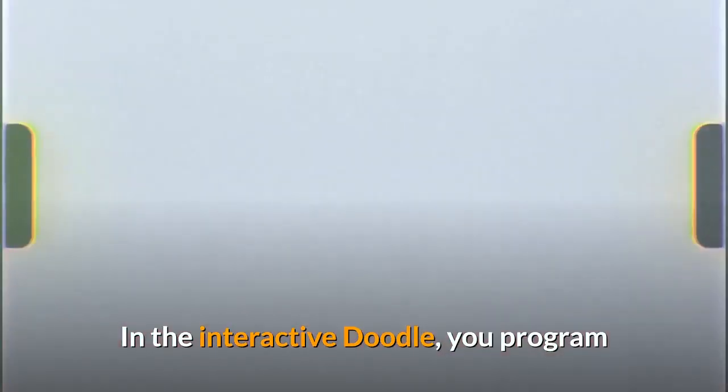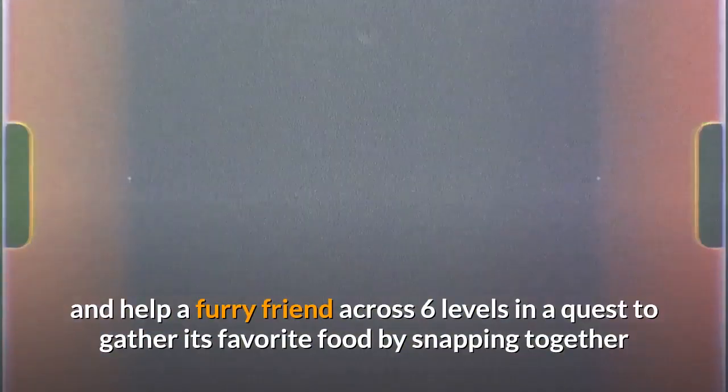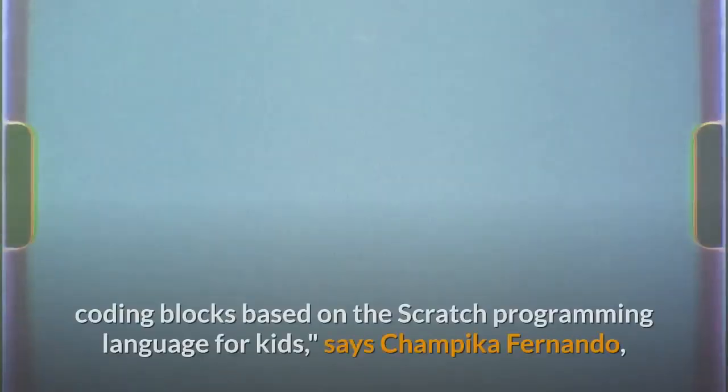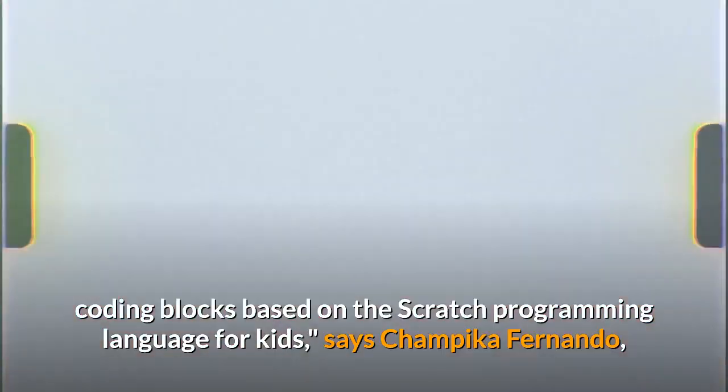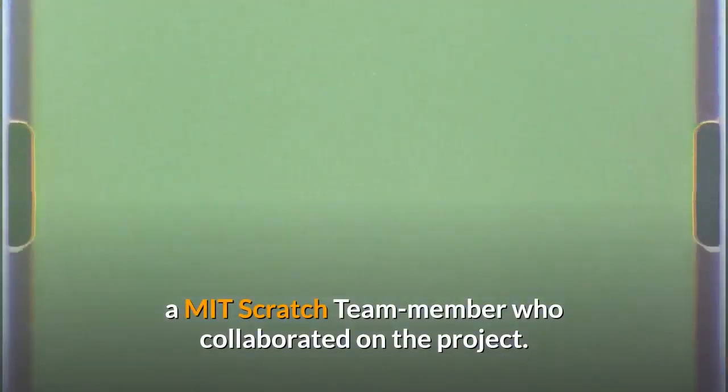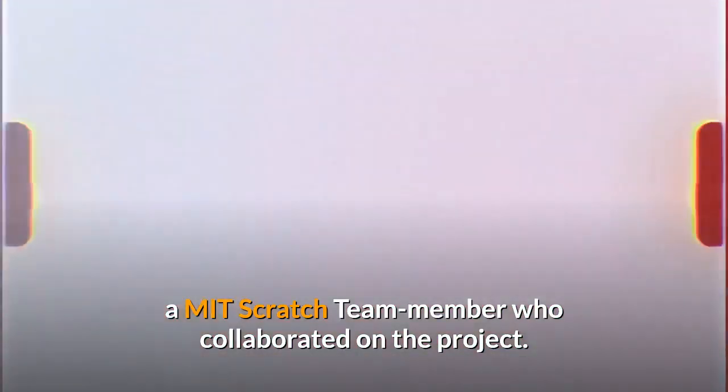In the interactive doodle, you program and help a furry friend across six levels in a quest to gather its favorite food by snapping together coding blocks based on the Scratch programming language for kids, says Champica Fernando, a MIT Scratch team member who collaborated on the project.